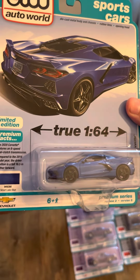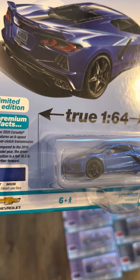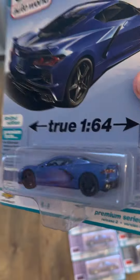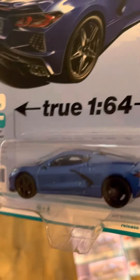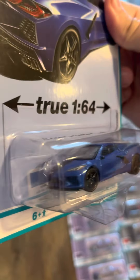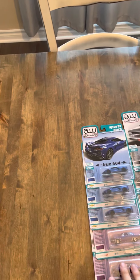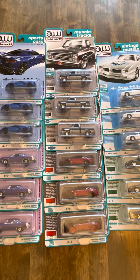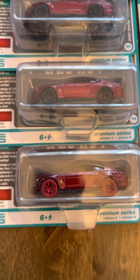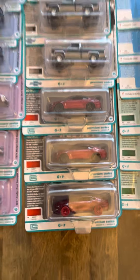And then the recolor of the 2020 Chevy Corvette in Elkhart Lake Blue. That's a nice blue. Not bad.